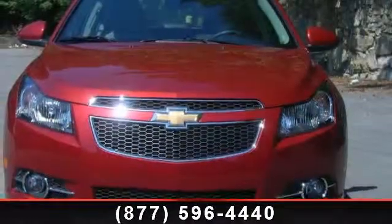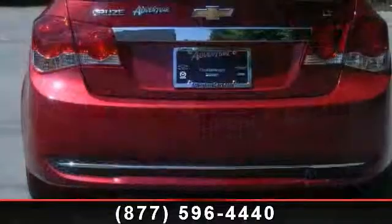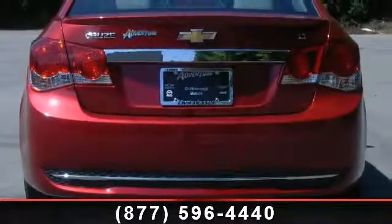Radio data system, security system, voltmeter, passenger vanity mirror, passenger door bin, six speaker audio system feature, tilt steering wheel, and brake assist.